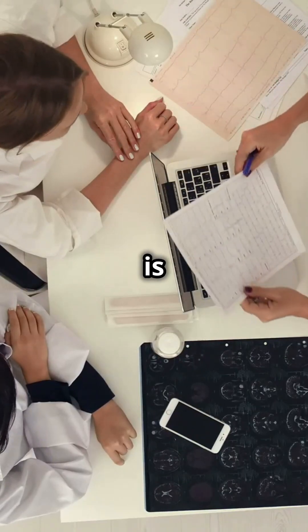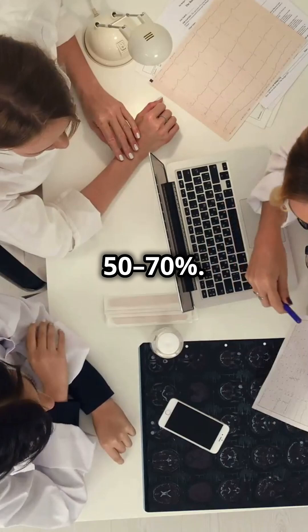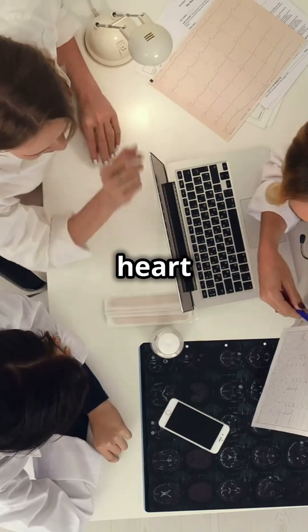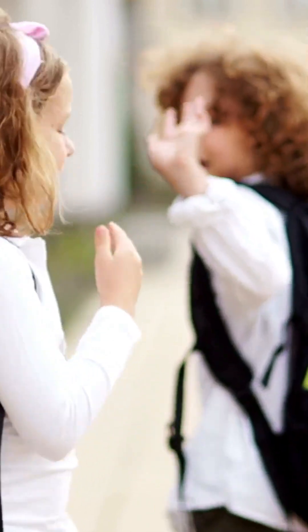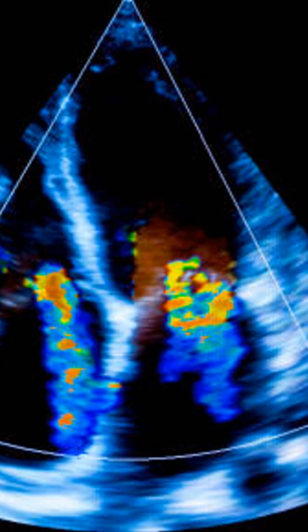A normal ejection fraction is 50–70%, indicating a healthy heart that is pumping efficiently. If EF is low — around 40% — it might indicate heart failure with reduced pumping ability, requiring medical attention. If EF is too high or normal but with symptoms, it might suggest stiff ventricles or diastolic dysfunction, meaning the heart has trouble relaxing and filling with blood.